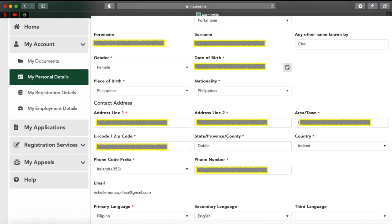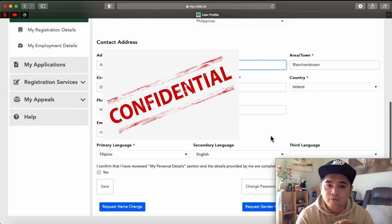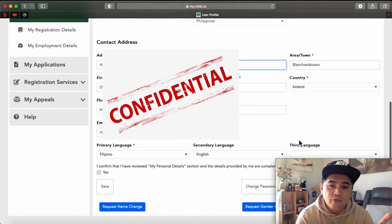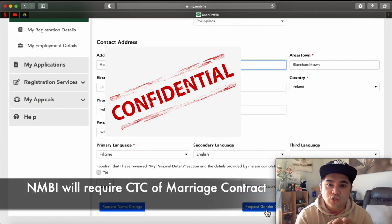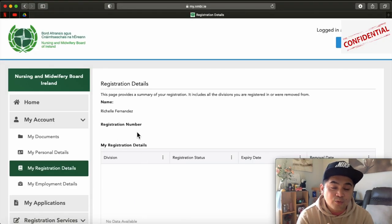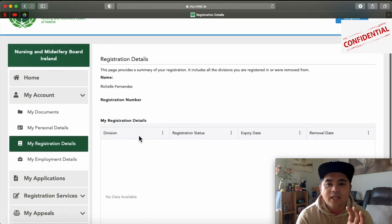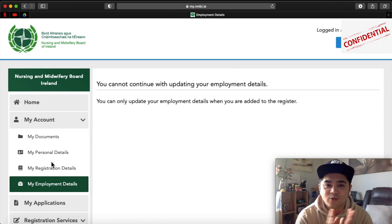Other fields include place of birth, nationality, and your address. The address can be changed. I suggest you put an address that can receive correspondence — meaning letters from NMBI — because they may send your decision letter to that address. Fill in your phone number, primary language, secondary language, and third language. If your first name and last name are not correct and you want to rectify them, you can request a name change or gender change in this section. In Registration Details, since there is no registration number yet, that field will be empty — you will have your registration number once you have your decision letter. My Employment Details will also be empty if the account is not yet complete.